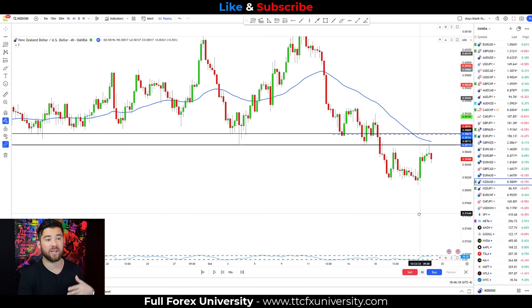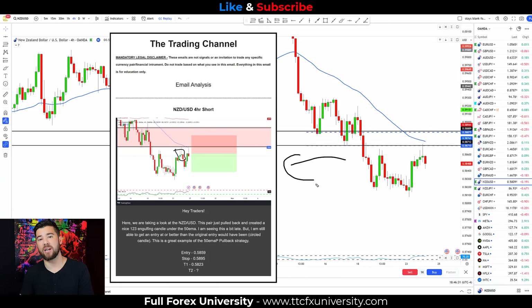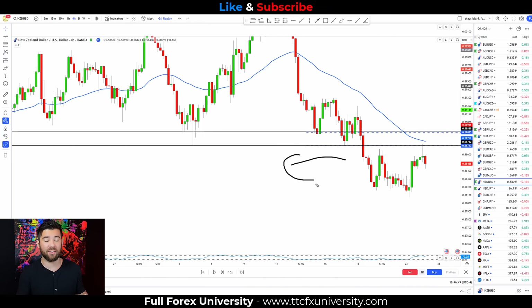This is a trade I took and shared with all the members of TTC4X University — something I share with them two to five times a week depending on how many trades I get based on the strategies they're learning inside the university. Let's go ahead and move on to stops and targets on this specific trade and for this entire strategy.